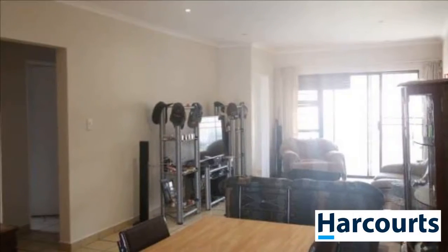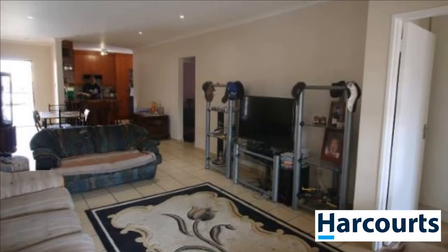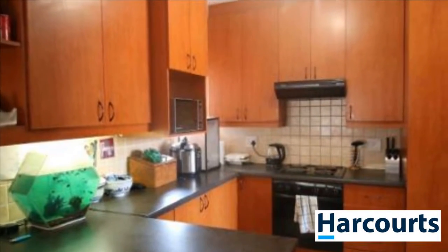We are excited to offer to you this three-bedroomed modern townhouse in Ganubi. This home offers a comfortable lounge and dining room, as well as a well-fitted kitchen and scullery. The double garage offers ample parking for your vehicles.